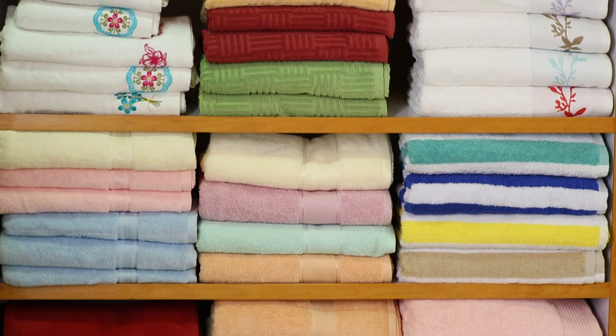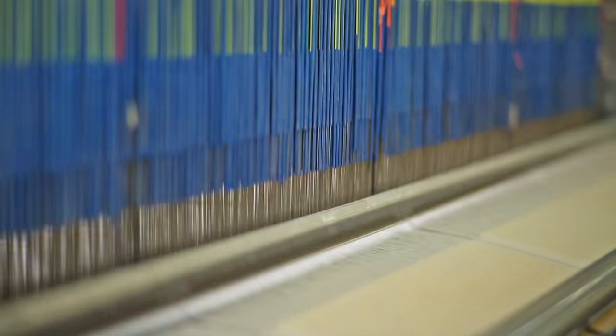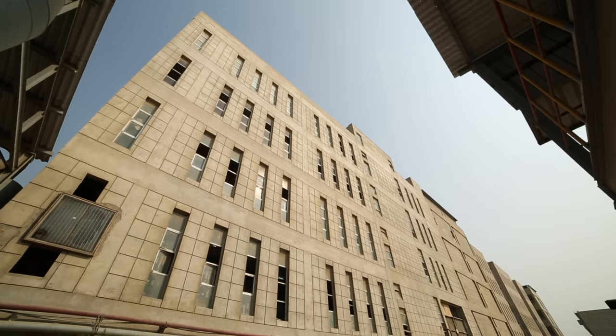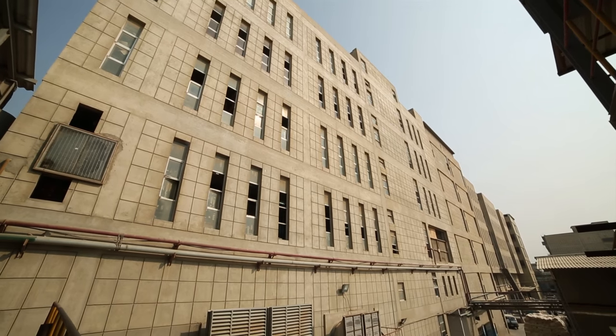Crafted from 100% Pakistani cotton, our products are manufactured with pride and efficiency on site in our state of the art 600,000 square foot compound.